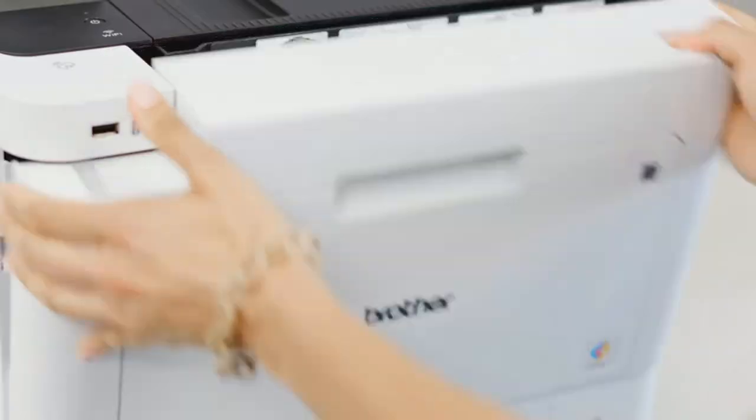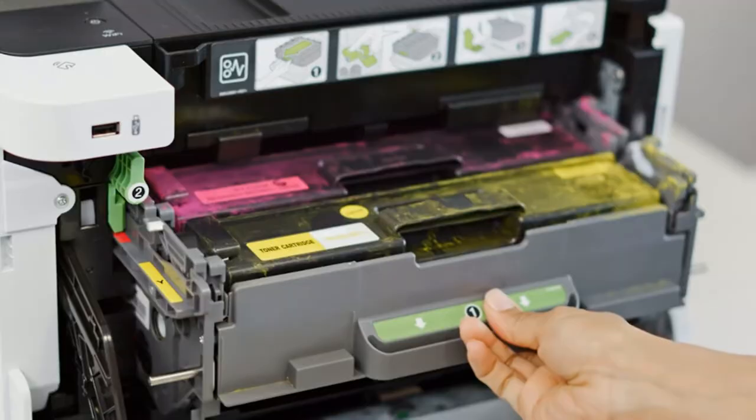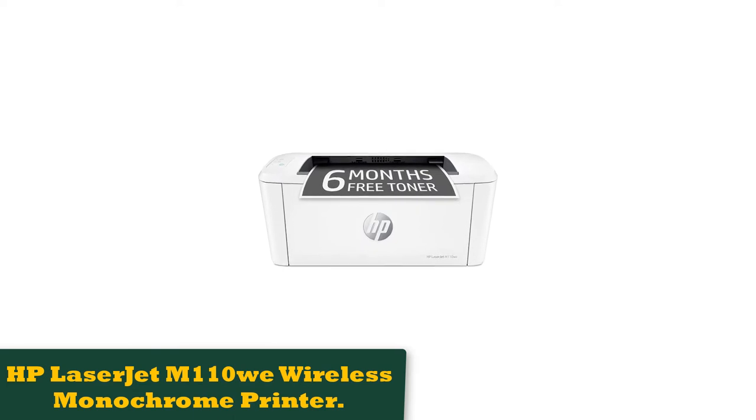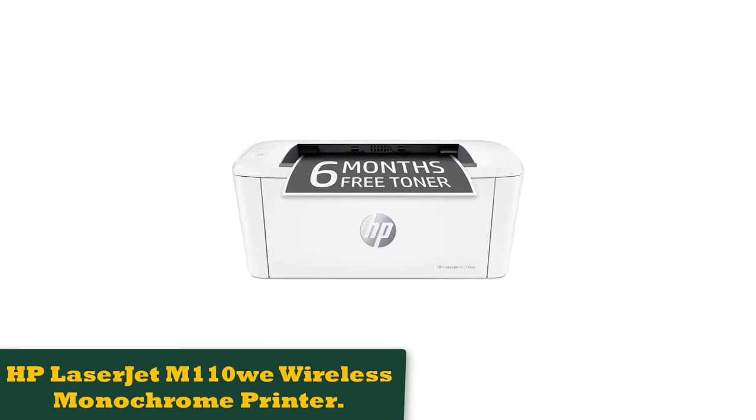If you need to print a lot of black and white pages for a decent price, this is the printer for you. This Brother printer offers duplex printing at 27 pages per minute, and with a 250-sheet paper bin, it's a capable device.